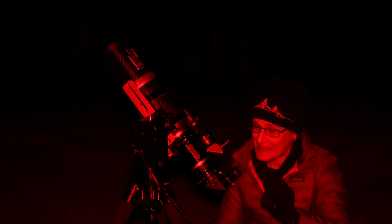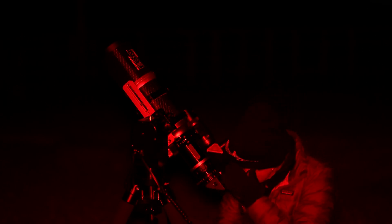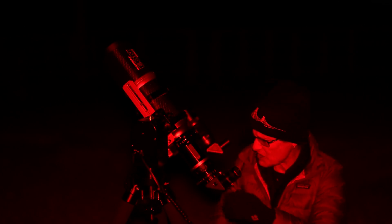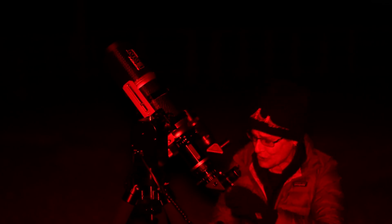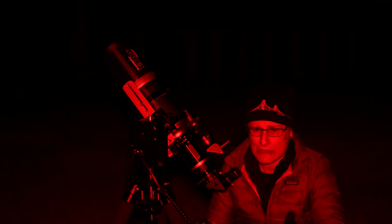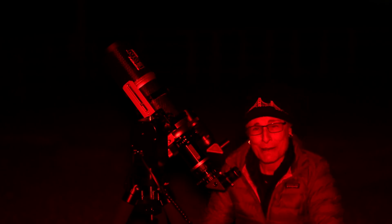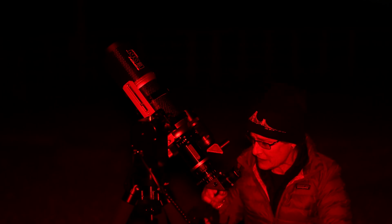I can see NGC 3521 with this 90-millimeter refractor. This is a very low magnification — 27 times. It's a tiny little dust ball. I can just barely make out that it's elongated, and it's obviously a galaxy. So yes, you can see it in a 90-millimeter refractor. I'm in a Bortle III, so I don't know that you could see it with such a tiny instrument in a light-polluted area, because galaxies are hard.